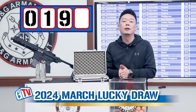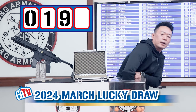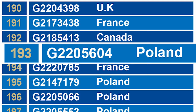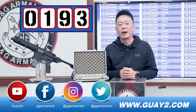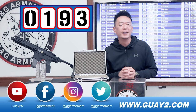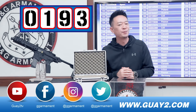So we have 1 and 9, and the last number will be the winner — and the number is 3. So the winner is number 193 from Poland. Congratulations with entry number 193. That's it for today's video and I will see you next month.